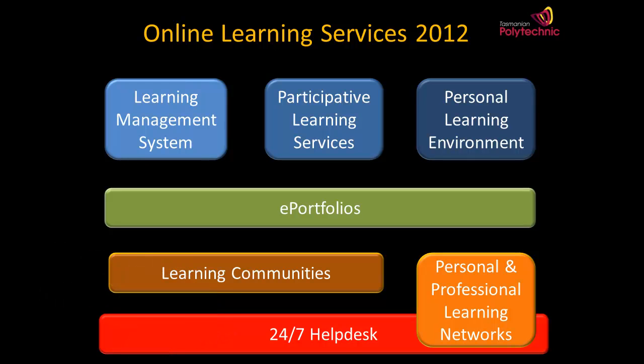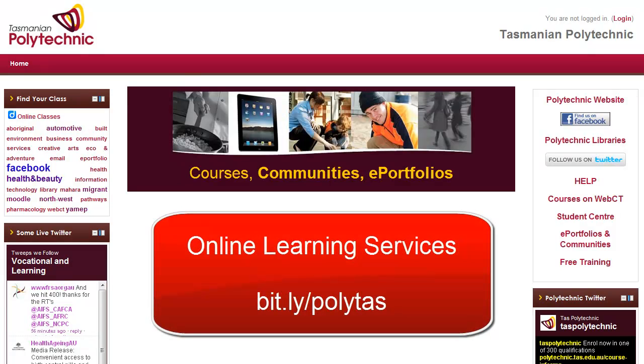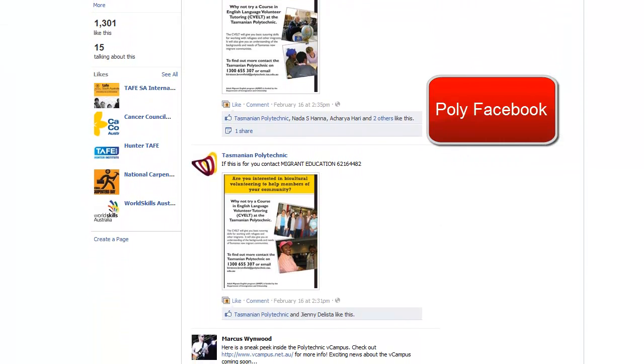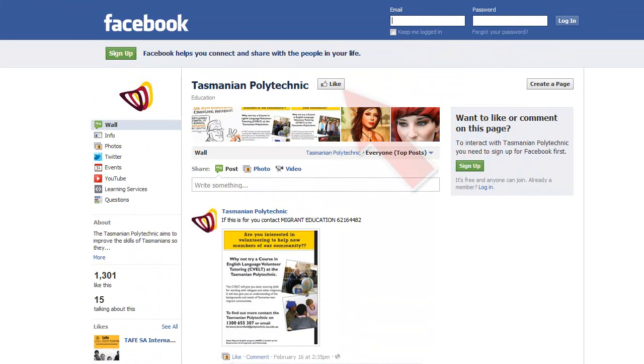These online services, which look something like this from the point of view of applications currently being used, have been connected together in an Online Learning Services 2012 website. You can see its short address there. Without logging in, you can access a range of links on the right-hand side such as the Tasmanian Polytechnic Facebook, currently with 1,300 subscribers, and you can subscribe just by liking it at the top.